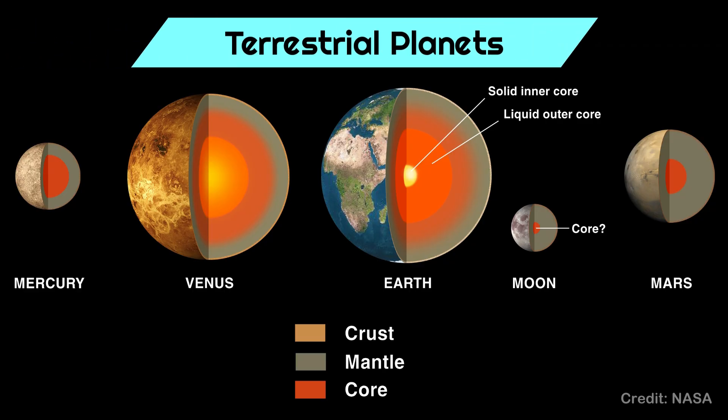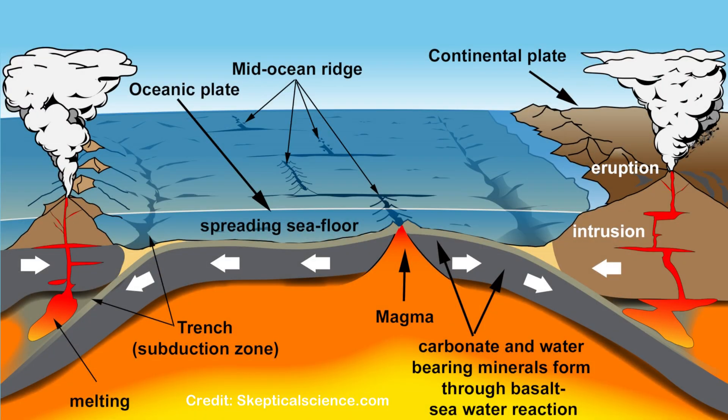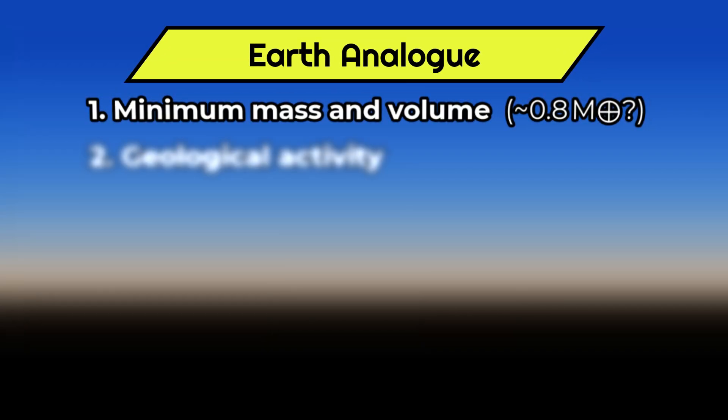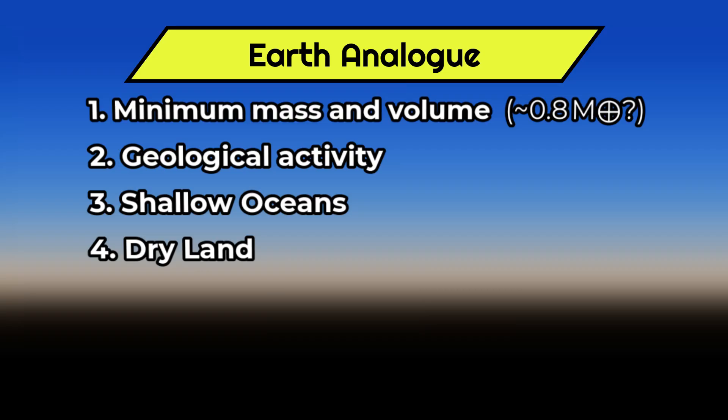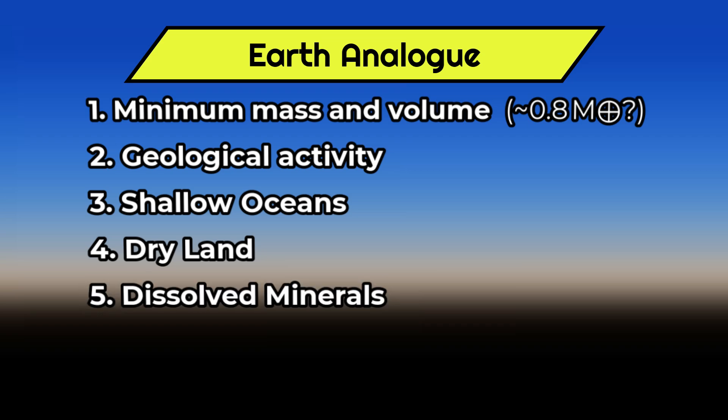A terrestrial planet is mostly made of silicate with a large iron core and covered by oceans of water, though not to the point of being a water world. The planet must have a dynamic geology with volcanism and tectonics for maintaining a climatic equilibrium by recycling minerals and especially carbon. This means the world must be above a certain size to sustain internal heat and geological activity, and ideally have relatively shallow seas and even dry land to allow for weathering and the cycling of essential elements. On water worlds, these processes would not be possible and the lack of dissolved minerals may well be the limiting factor for the development of any complex life.